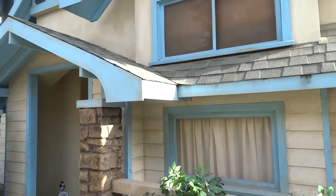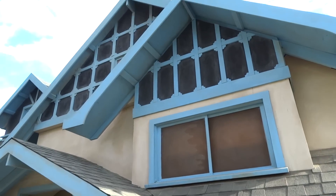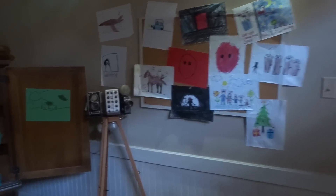We're at Insidious: Return to the Further here. This is based actually on all three films in the Insidious franchise. This year the third film came out, and to date it's actually the biggest hit horror movie of the year so far.